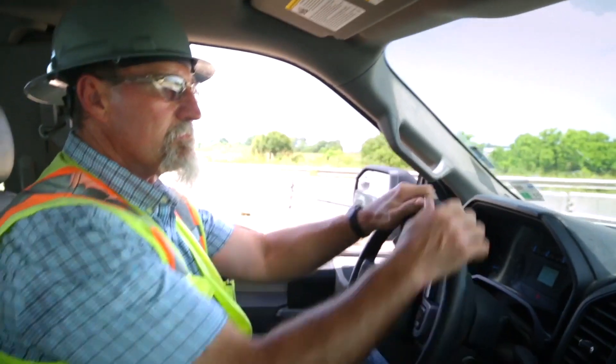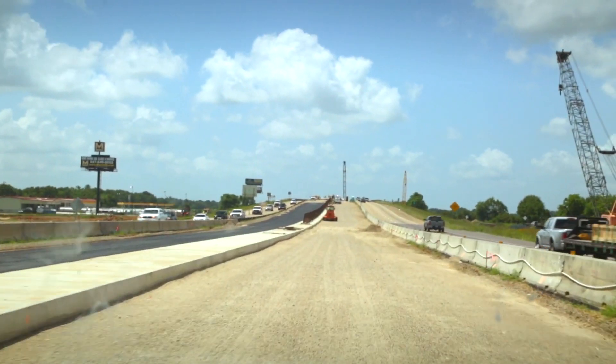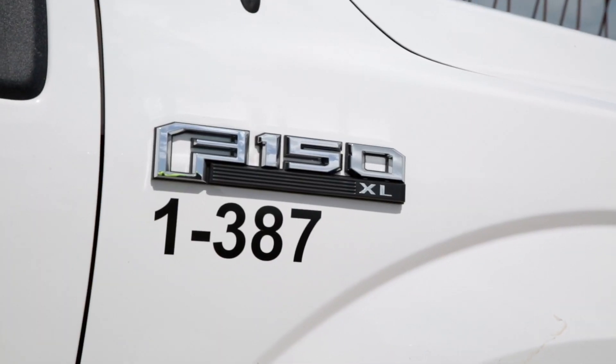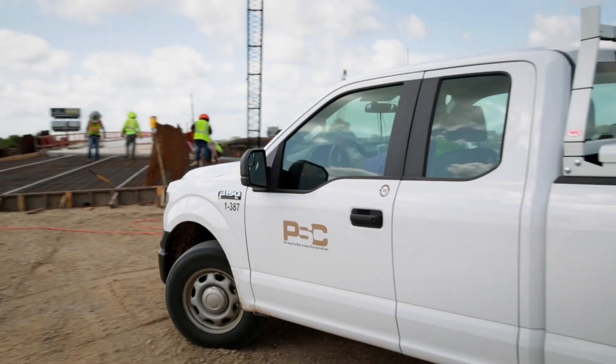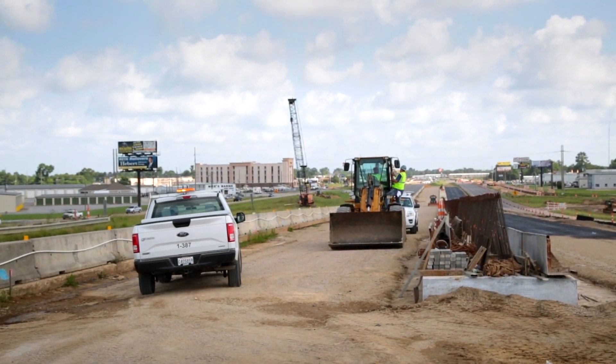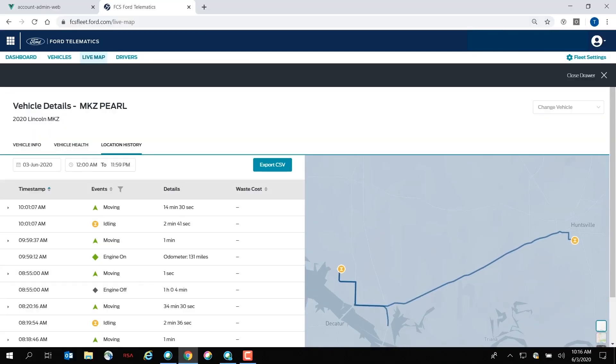The Drive app is complementary to Ford Telematics in that it helps the fleet manager or business owner understand who is driving the vehicle. We know that it's not always the same driver accessing a vehicle every single day — in fact, the driver of a particular vehicle could change multiple times throughout the day. The Drive app allows a driver to quickly associate themselves to a vehicle so that those using Ford Telematics can understand who's behind the wheel at any given time.